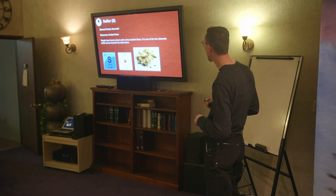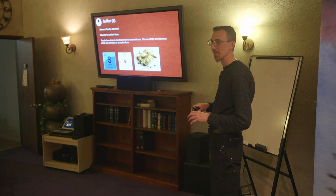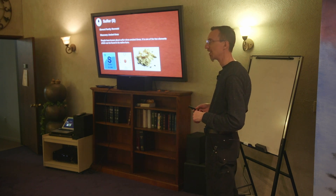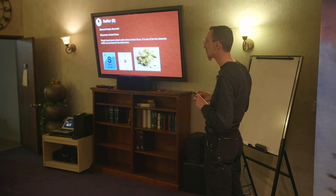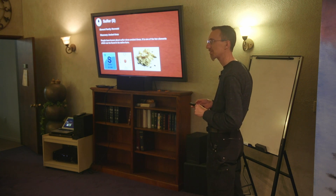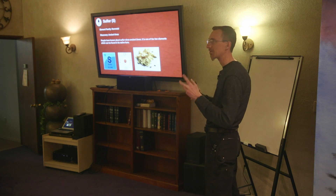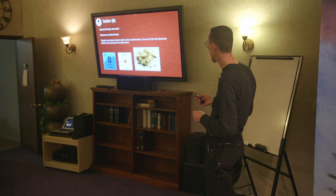In some places like Nepal, sulfur is still being harvested from volcanoes — people chipping away at it and hauling it out. Normally, however, sulfur is harvested or extracted from petroleum-based products. There's a small amount in petroleum that is cleaned out to make gasoline and other natural gas.